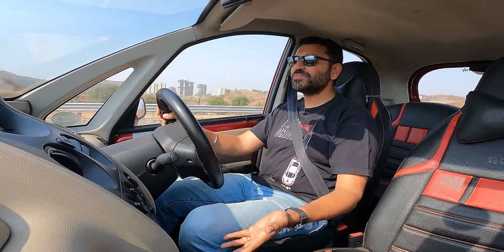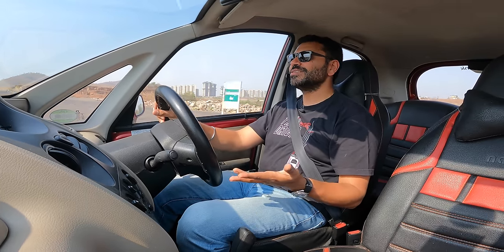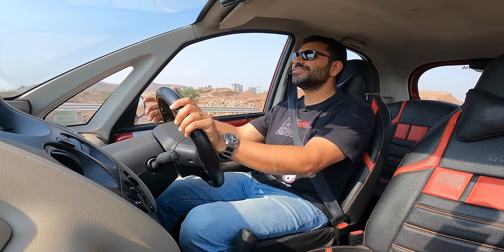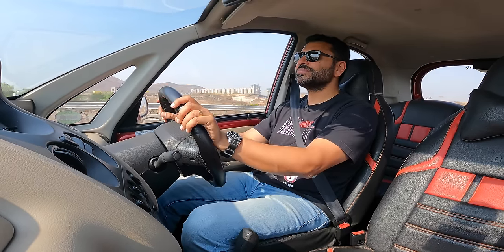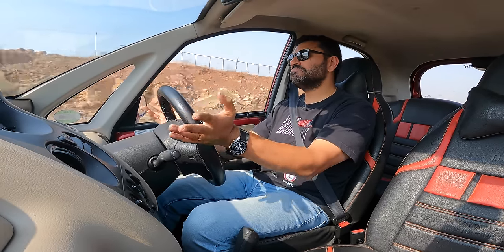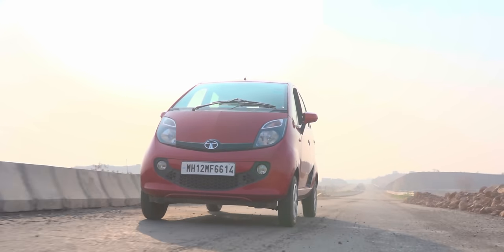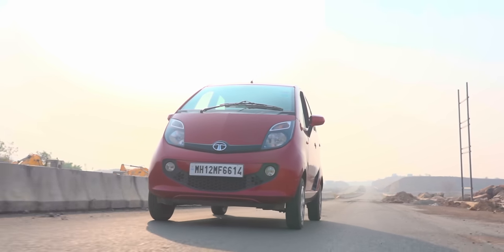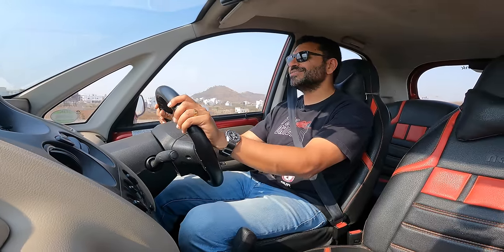Even this Gen X — the automatic gearbox is nothing great, but it is convenient. It is easy to drive, it has power steering, lots of space, great visibility. I'm doing 80 and it is stable, not doing anything funny. Only thing — don't throw it into a corner at 80 — but apart from that, it has everything going for it. If only it wasn't positioned as the cheapest car in the world, it would have had a much better story and a much better innings.